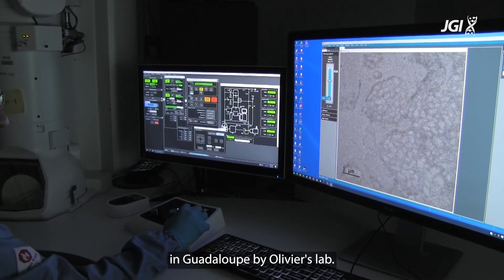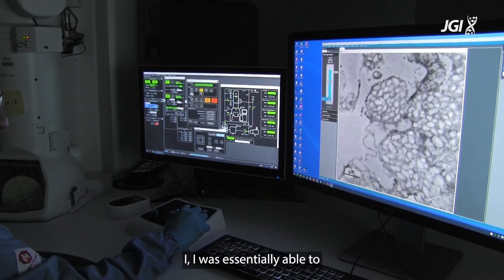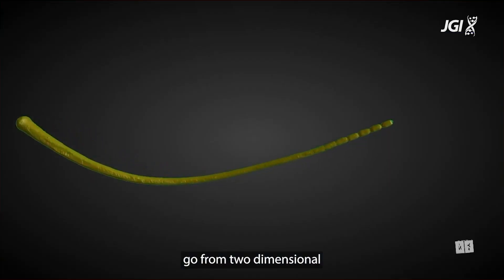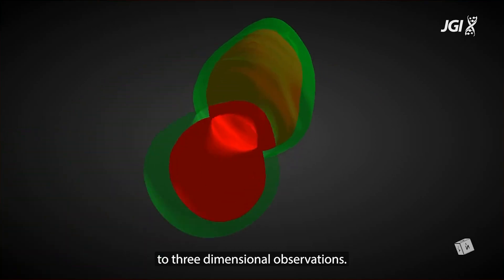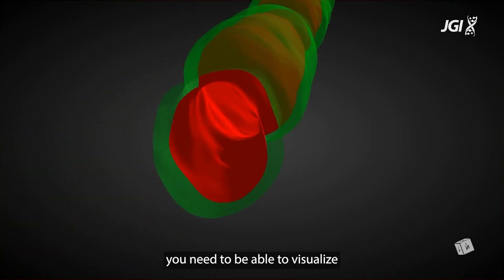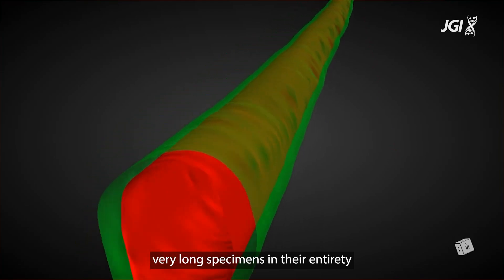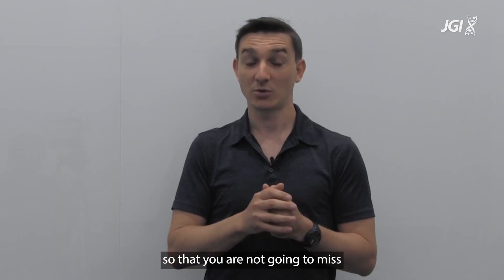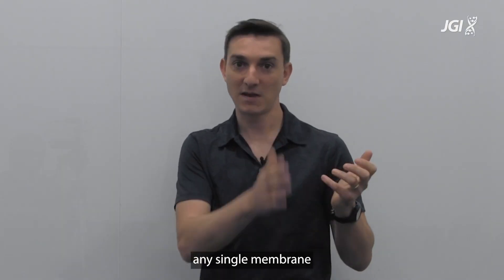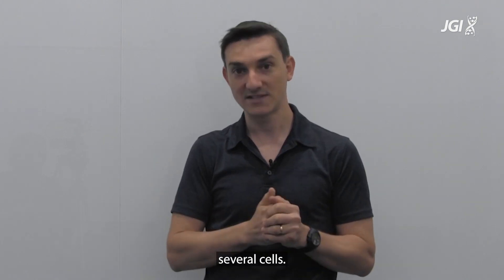Being here at the lab basically allowed me to build on the imaging work that had already been done in Guadeloupe by Olivier's lab. I was essentially able to go from two-dimensional imaging techniques to three-dimensional observations. For this you need to be able to visualize very long specimens in their entirety in three dimensions, but also at a very high magnification, so that you are not going to miss any single membrane that would separate these elements into several cells.